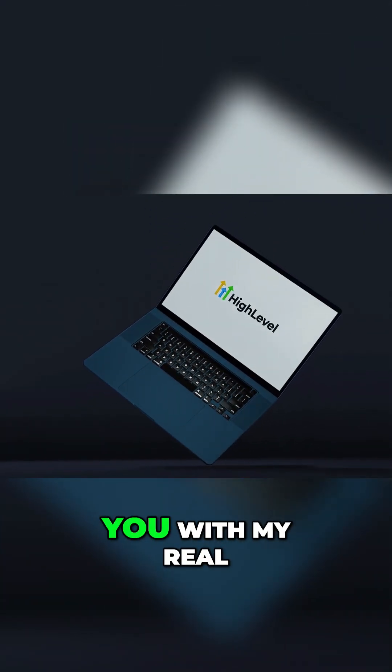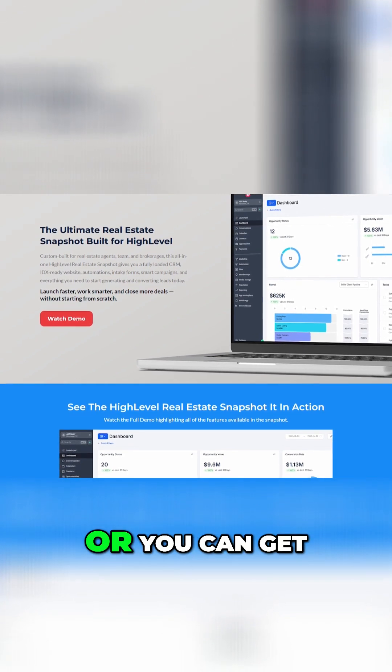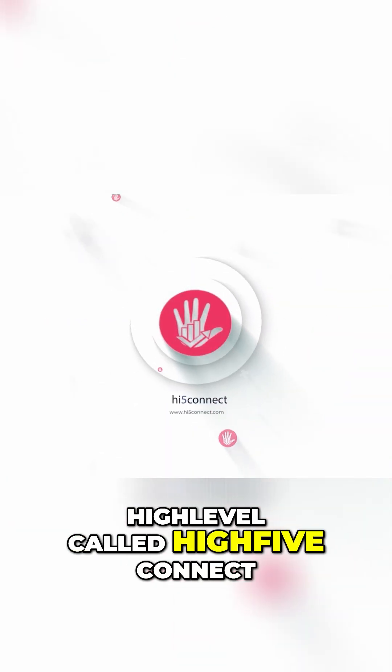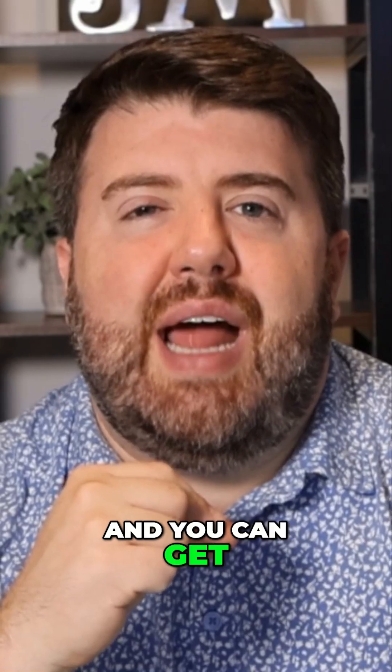You can get set up with my real estate snapshot, or get a done-for-you setup through my High Level offering called High Five Connect, and you can get access to that as well. So stick around to the end and let's dive in.